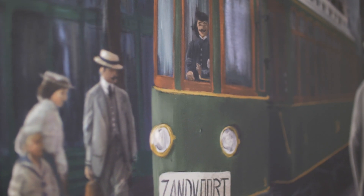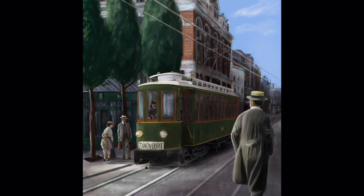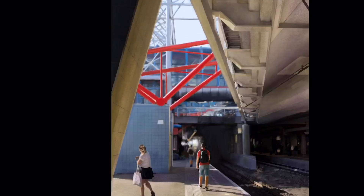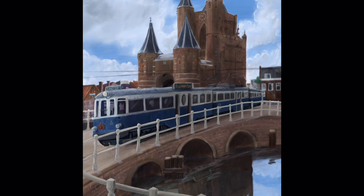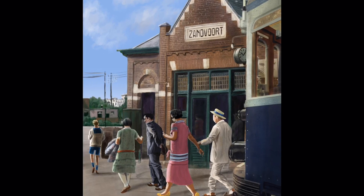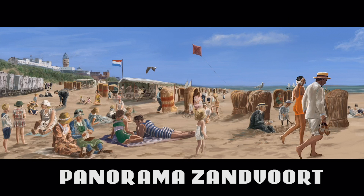I've painted eight paintings of the past and the present. The exhibition is about the journey from Amsterdam to Zandvoort, a beach town in the Netherlands. It's a mirrored exhibition: four paintings from the past and four from the present. At the end I had to paint the panorama Zandvoort, the biggest painting I've ever done. In this video series I'm going to go over the beginning.